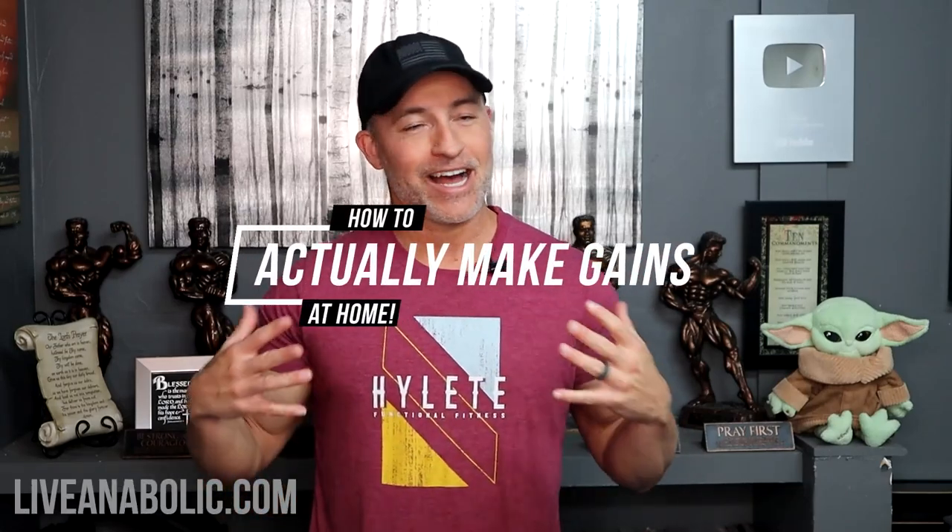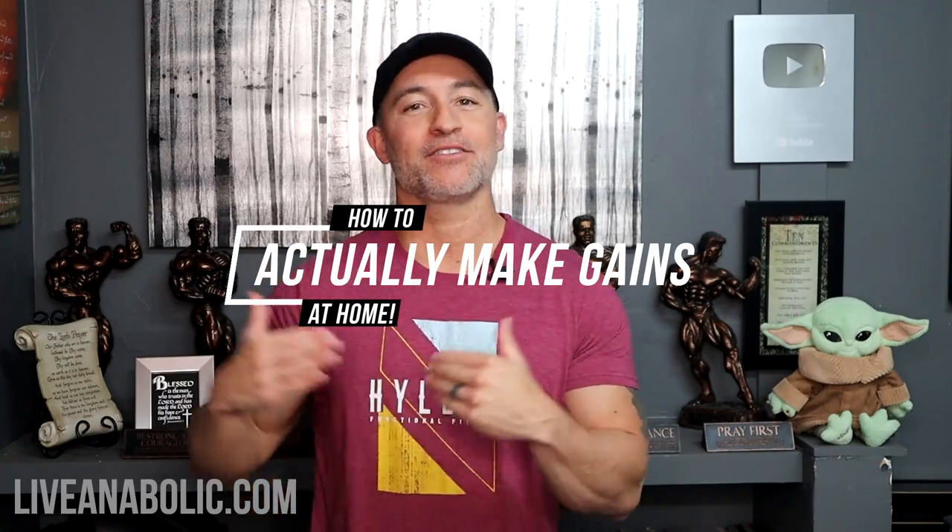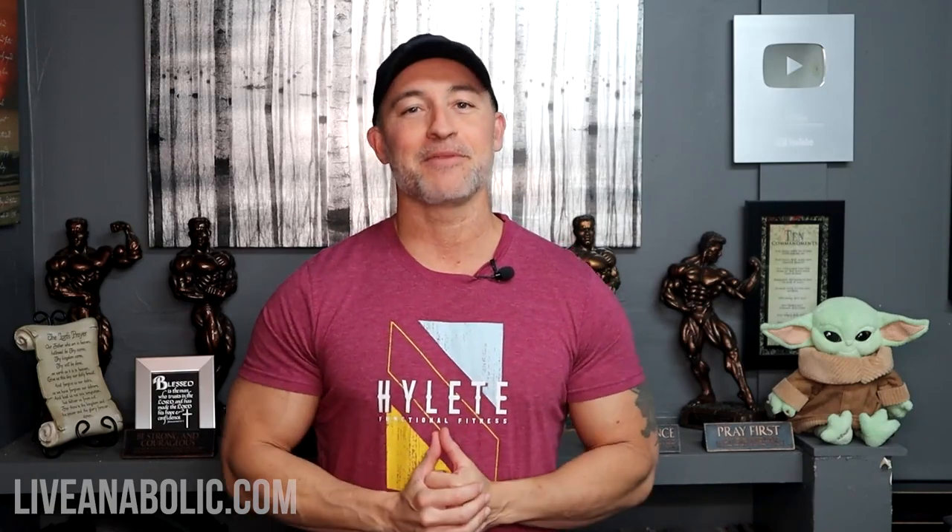Hey, what's up man? Gary Walker here with liveanabolic.com, and welcome back for another video. In today's video, I'm going to tell you how to actually make gains at home. A lot of people lack gym access right now, a lot of people don't have a lot of time, and they need to get something done at home. So in this video, I'm going to give you the crucial components to having success if you're trying to make gains while at home. Let's get busy.